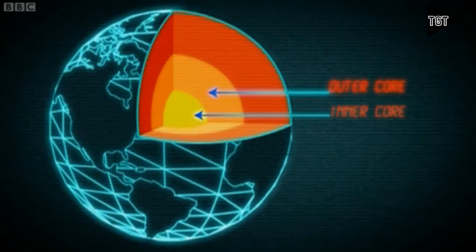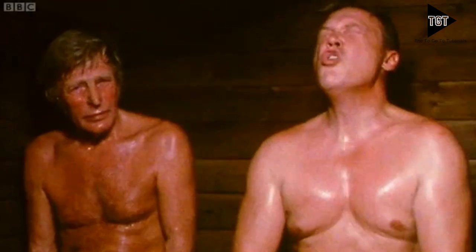Surrounding it is the outer core, which is a liquid layer, also made of iron and nickel. It's still extremely hot — so hot, of course, you wouldn't want to get very near it.